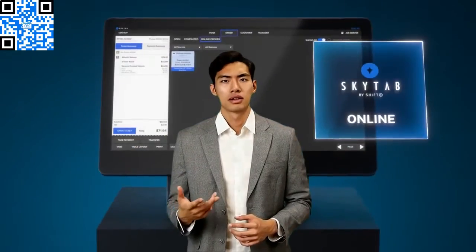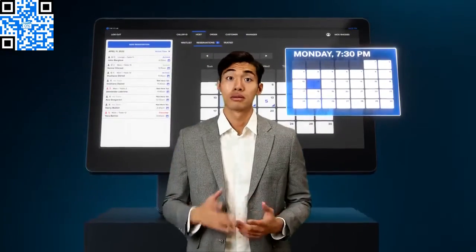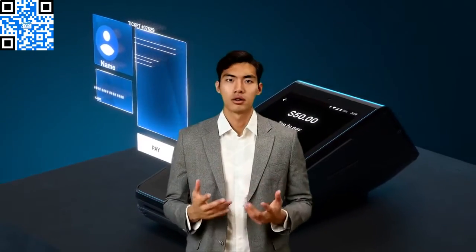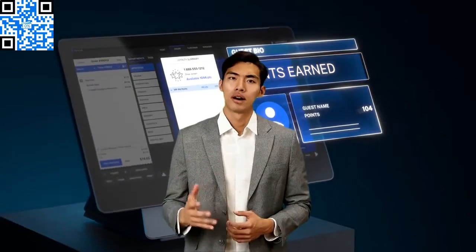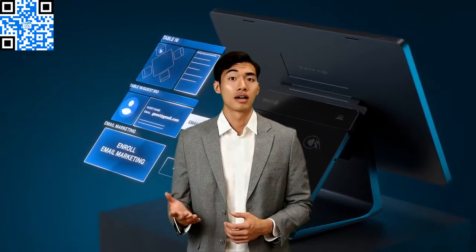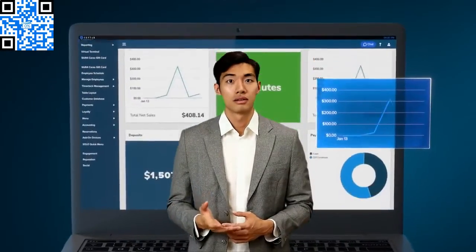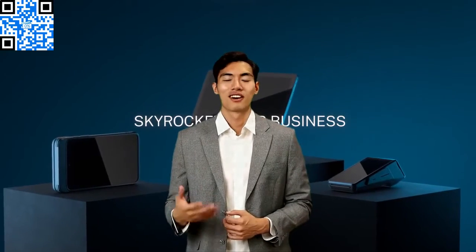What kind of benefits can you expect from implementing a cash discount program? Start by promoting your new cash discount program to customers — they will love the option to give themselves an instant discount at checkout by paying cash. Let's face it, who doesn't like to save money?